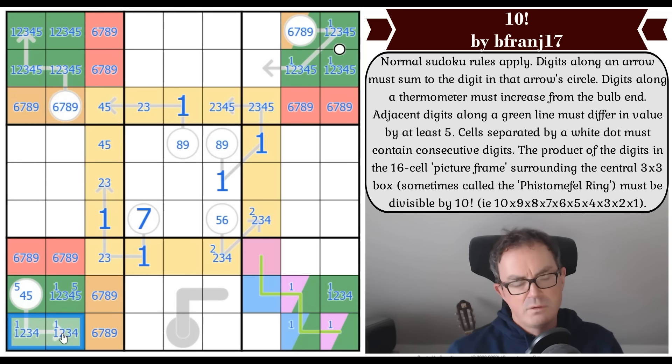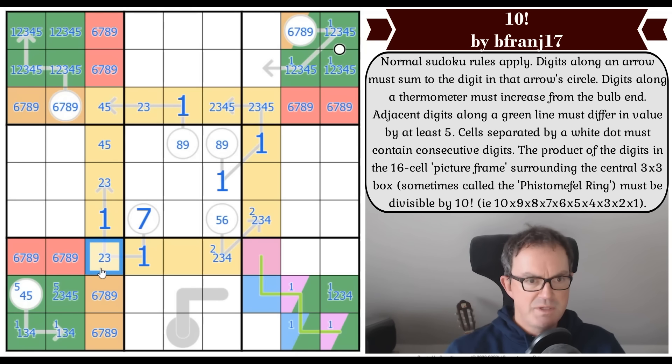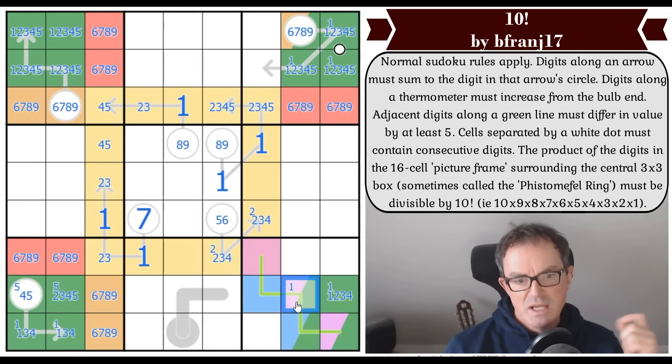It's either a one-three pair or a one-four pair — it never has a two on it, weirdly. So that doesn't quite tell us where the two is. It almost pins where the one is in this box. If we knew this was the one, we'd have the parity of the line and that would be massive. But that could still be the one — and if that's the one, you'd get a one-two pair on the domino up here because consecutive digits on the white dot would force it.